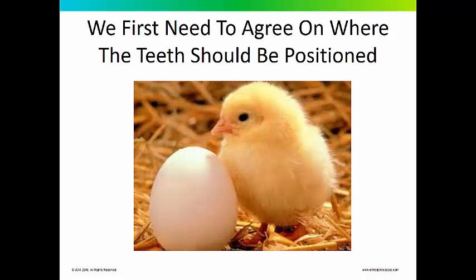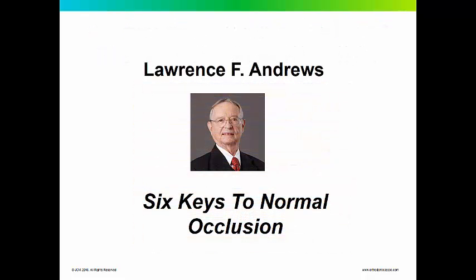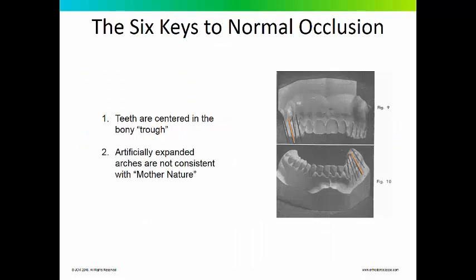As orthodontists, we first need to agree on where the teeth should be positioned within the alveolar bone. Who says that the teeth belong at a certain angle with a certain torque? I think it goes back to 1972, Dr. Andrews' famous study, Six Keys to Normal Occlusion, where he described 120 patients never treated orthodontically that he considered to have normal occlusion. Two relevant points: teeth are generally centered within the alveolar process or bony trough, and artificially expanded arches are not consistent with Mother Nature.